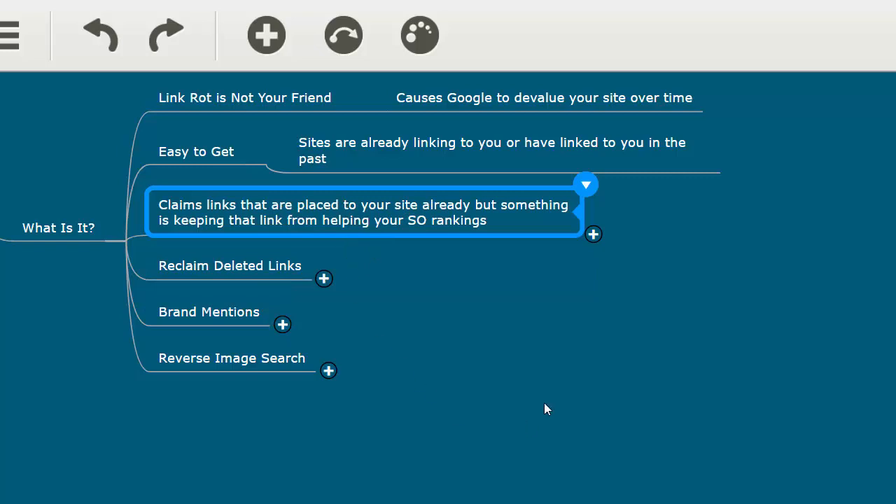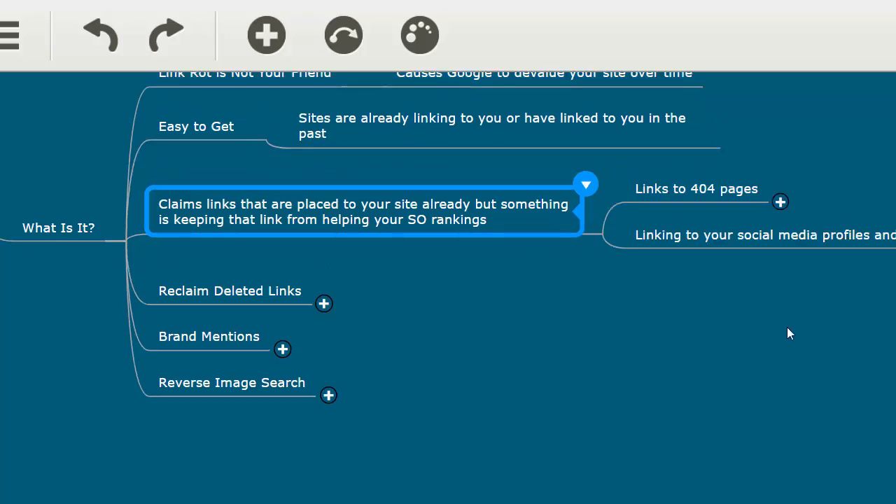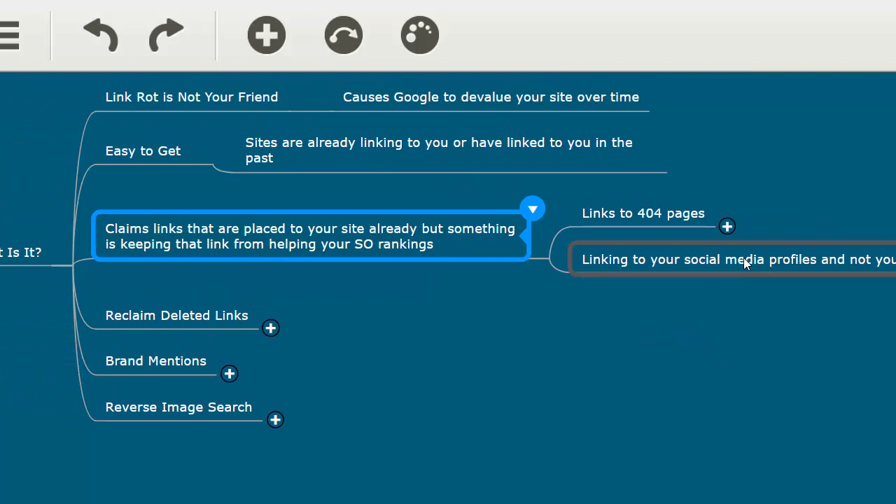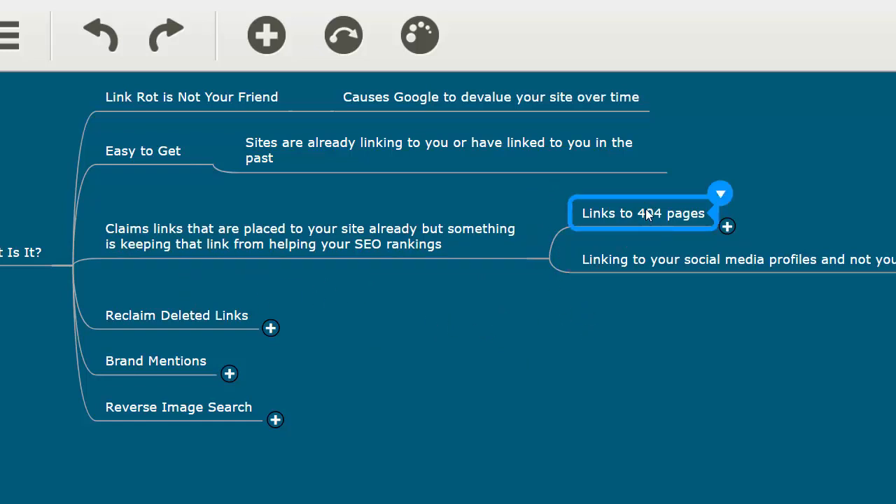We're talking about claiming links that are already placed to your site but something is keeping them from helping your rankings — and I'm not talking about bad links. I mean good relevant sites linking to you but it's not helping your SEO. One reason may be that the page they're linking to on your site no longer exists — you have some 404s. You can check this in Google Search Console under crawl errors.